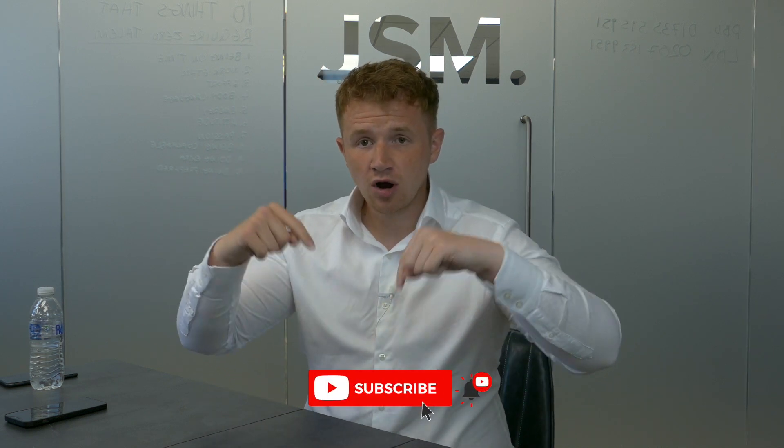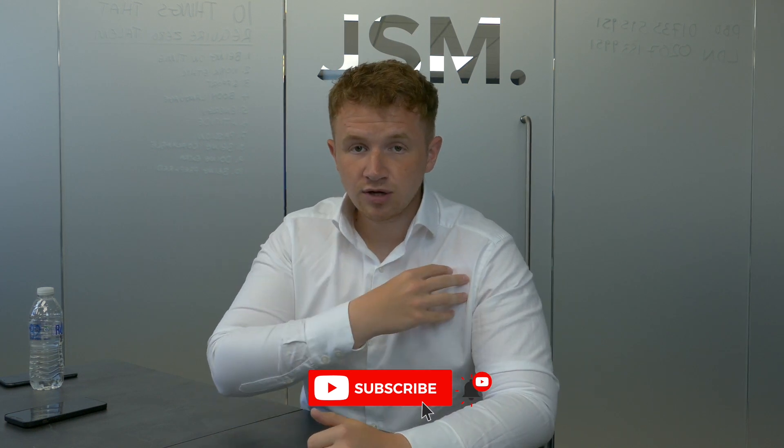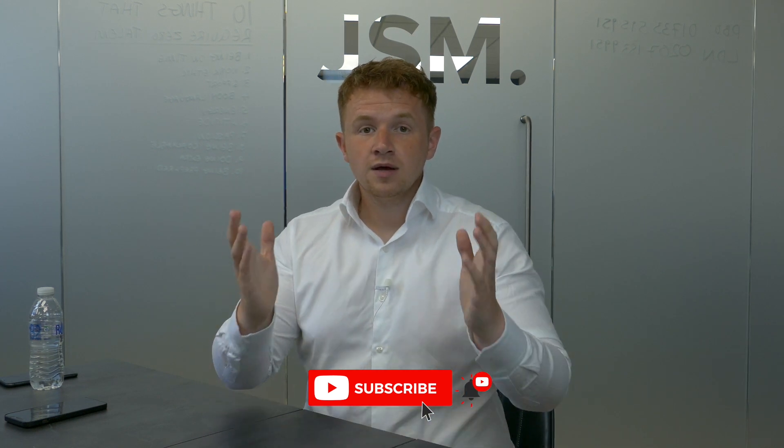If this video has been useful, please hit the thumbs up and remember to subscribe — it really helps us. Thank you very much for watching, and I will see you in the next video. Bye for now!